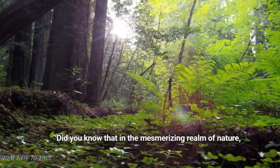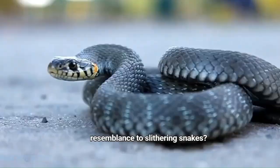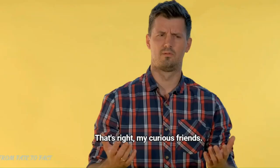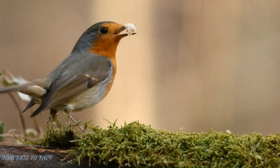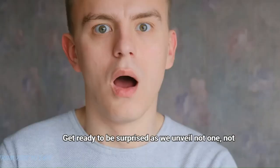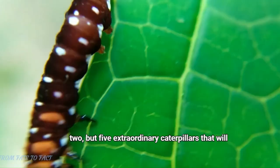Did you know that in the mesmerizing realm of nature, there are caterpillars that bear an uncanny resemblance to slithering snakes? That's right, my curious friends. Today, we embark on a thrilling adventure through the hidden wonders of the natural world. Get ready to be surprised as we unveil not one, not two, but five extraordinary caterpillars that will leave you in awe.